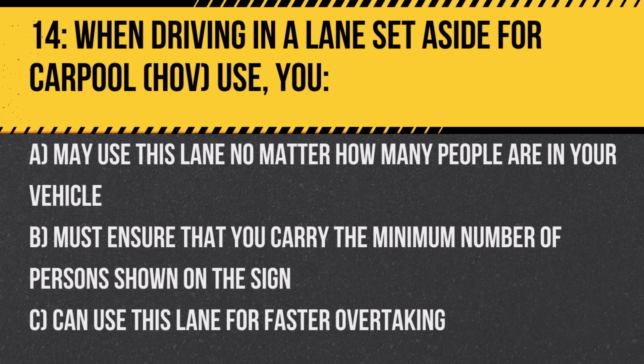Question 14. When driving in a lane set aside for carpool (HOV), you: A. May use this lane no matter how many people are in your vehicle. B. Must ensure that you carry the minimum number of persons shown on the sign. C. Can use this lane for faster overtaking. Answer: B. Must ensure that you carry the minimum number of persons shown on the sign. HOV lanes are intended to reduce traffic congestion by promoting carpooling.